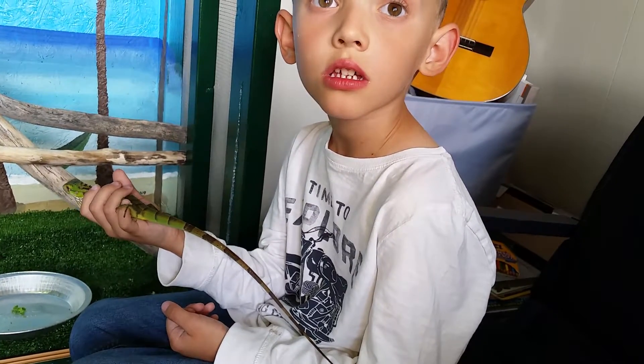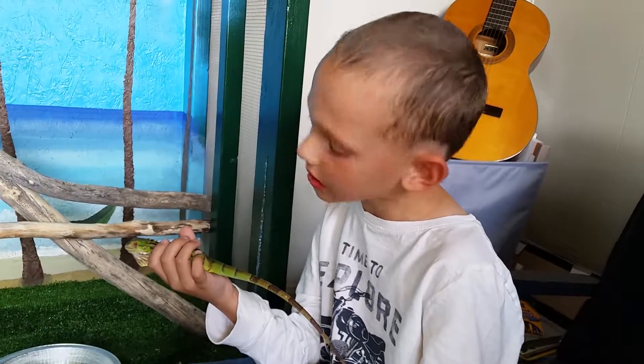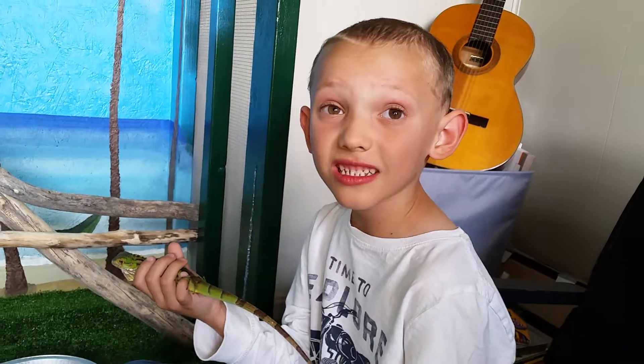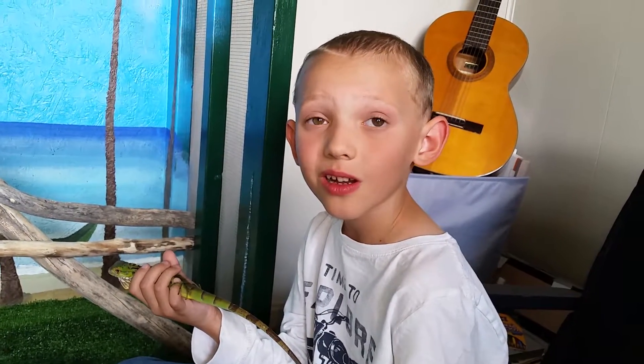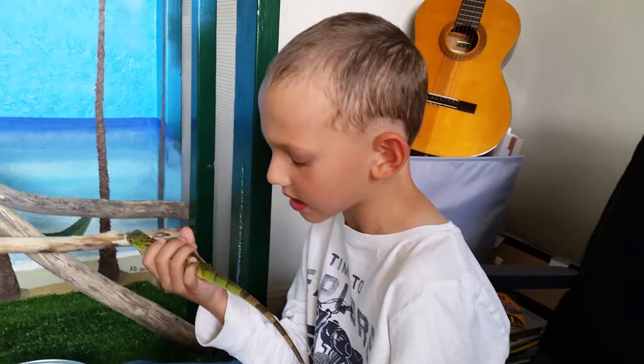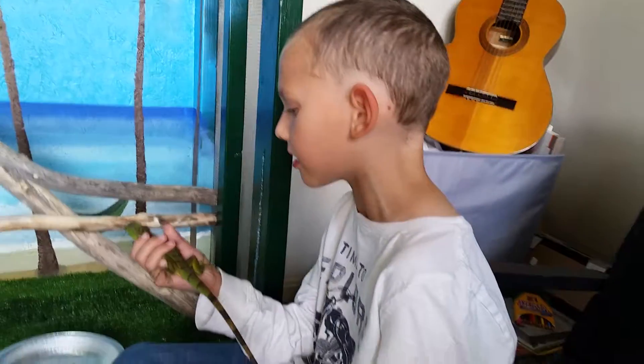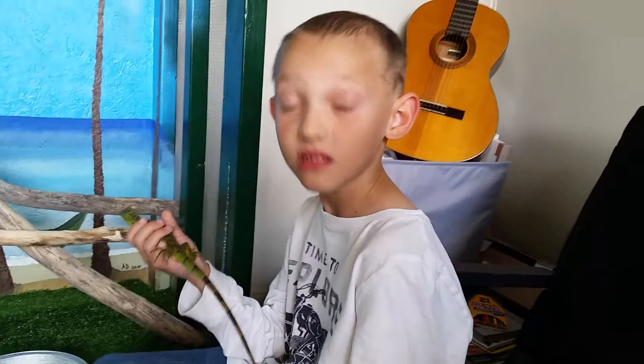That might help trim his nails down when we walk outside. We might need to clip his nails, but the clipping part is tricky — he doesn't want to get clipped. He thinks his whole body's going to get clipped and he's a little scared.